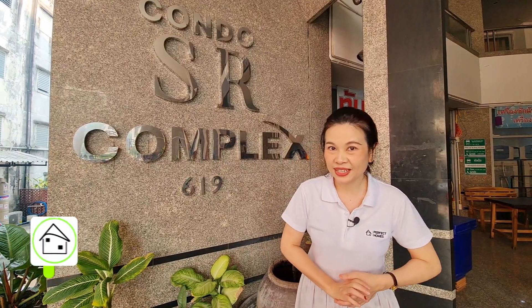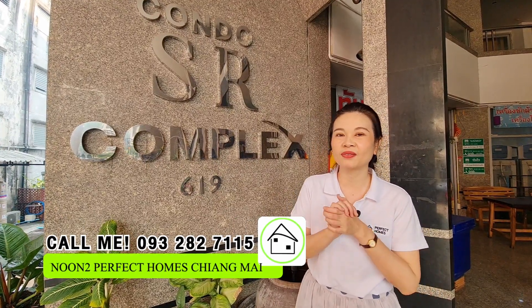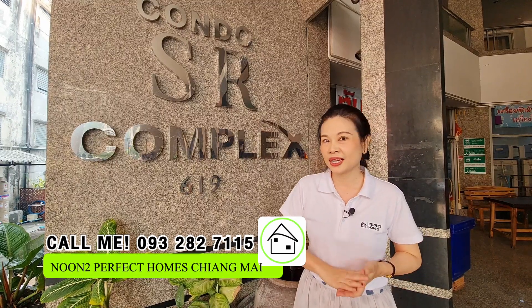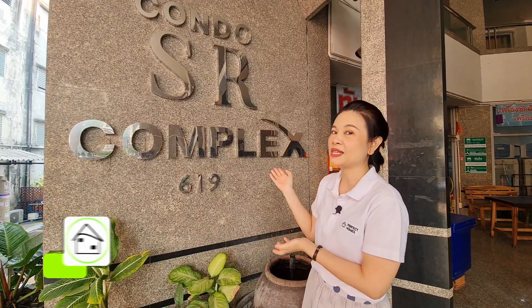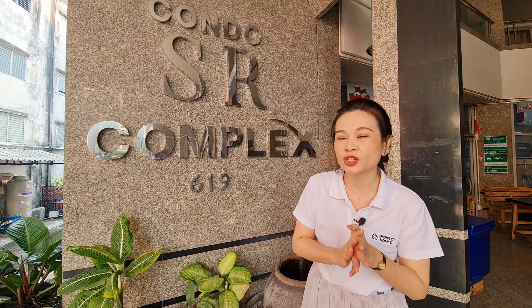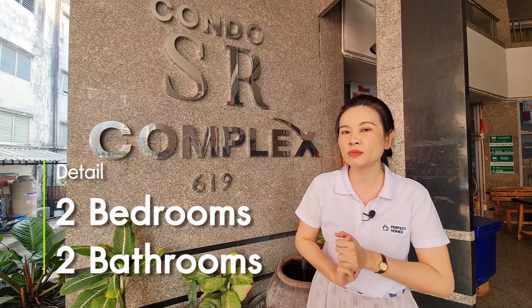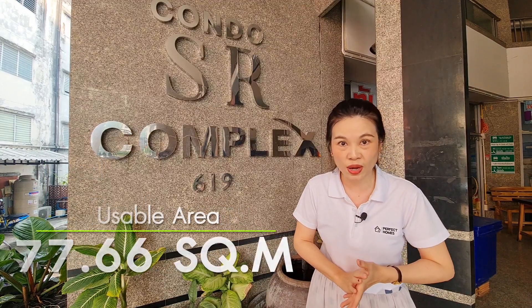Hi guys! You meet me again. I'm Nun from Perfect Home. Today I'm at one condominium on Jeren, Meung Road. You might see the name behind me is SR Crompeg. This is a high-rise condo. They have 14 floors, but the unit that I'm going to show you is on the 6th floor. They have 2 bedrooms, 2 bathrooms and the size is around 77 square meters.